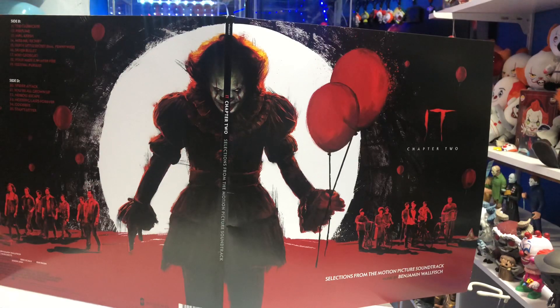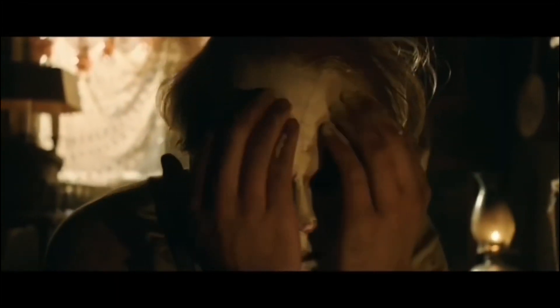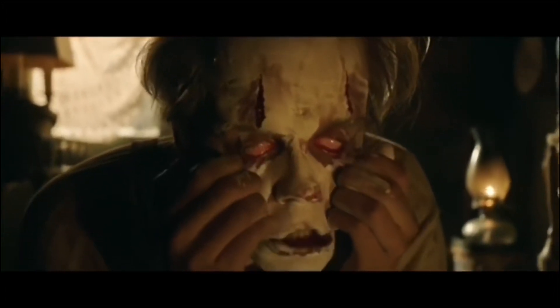But let me know in the comments below, guys — is it a pickup or a pass? I know a lot of people didn't like IT Chapter 2, but I still love the film. What was your favorite score from either Chapter 1 or Chapter 2? Let me know down below. Thank you for watching. If you guys did pick this up, let me know what you think about it. We'll see you guys soon. Later.